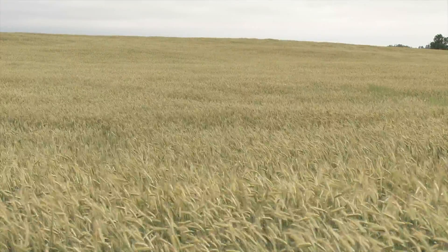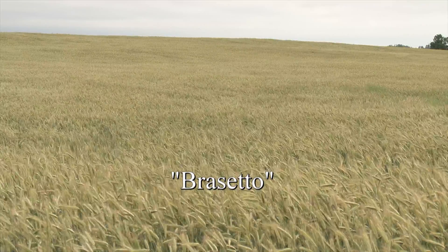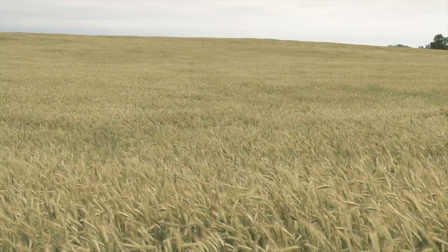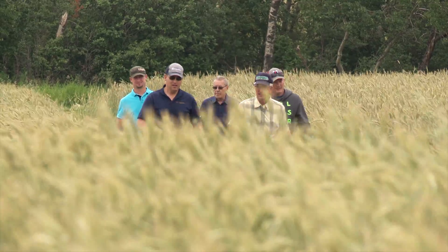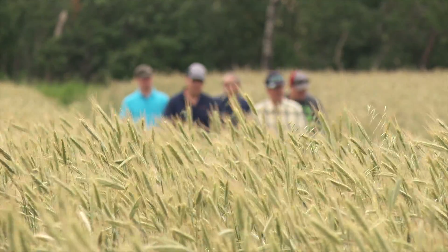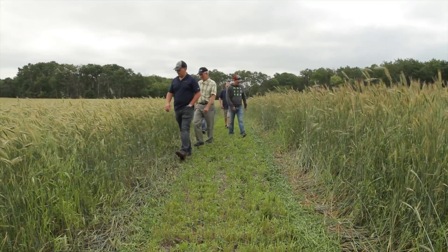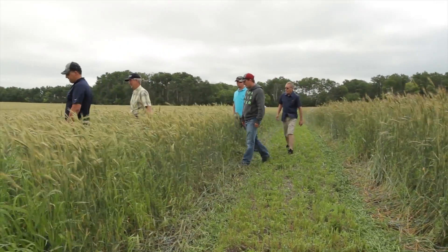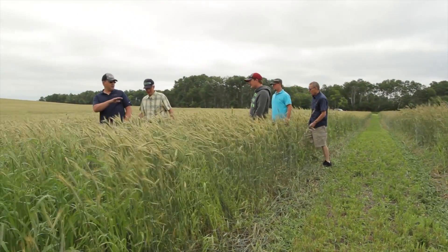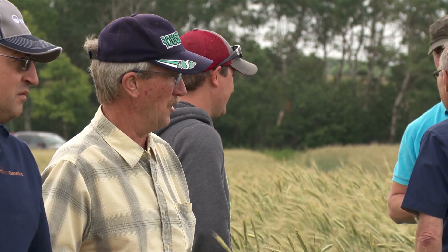About 30 acres of this hybrid fall rye variety named Brasado are being grown here on Eskdale Acres, owned and operated by the Hagee family near La Ross, Saskatchewan. It's late July and the guys from FP Genetics are taking a close look at a field of Brasado with Rob Hagee and his sons Joel and Kyle. Kyle told us they are enjoying being one of the first farm operations to grow a viable hybrid cereal crop in western Canada.